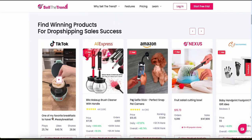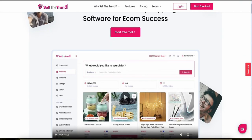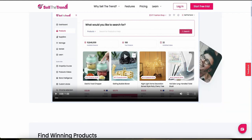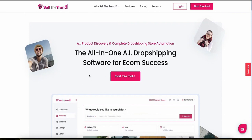Sell the Trend provides robust customer support, including live chat. You can click a button and get help through a bot as well as with a real person. They also have an active community of users who share tips, strategies, and advice — it's really a wholesome community if you want to get into the dropshipping space.